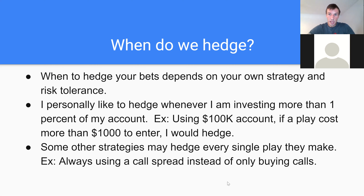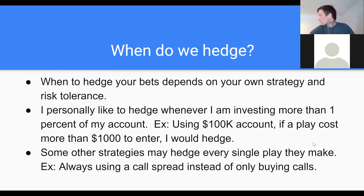Some other strategies may hedge every single play that they make. For example, some people may only open up call spreads instead of just buying calls. Buying a call would be no hedge involved, whereas a call spread — if you're selling an option off an option that you own — that's a way to hedge your plays.